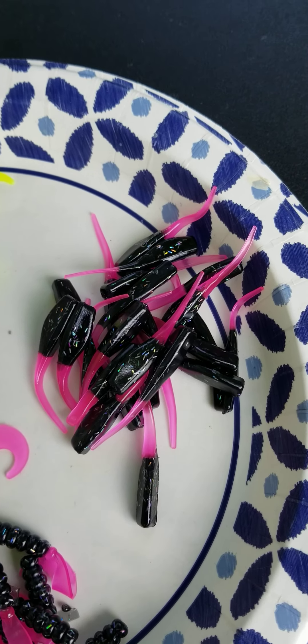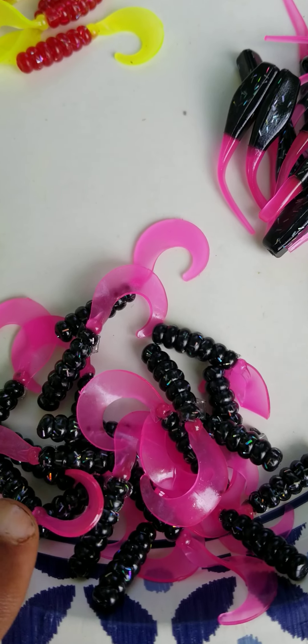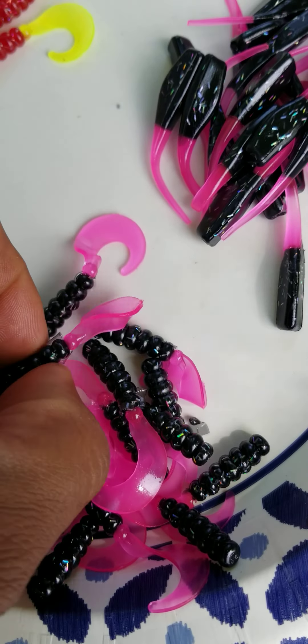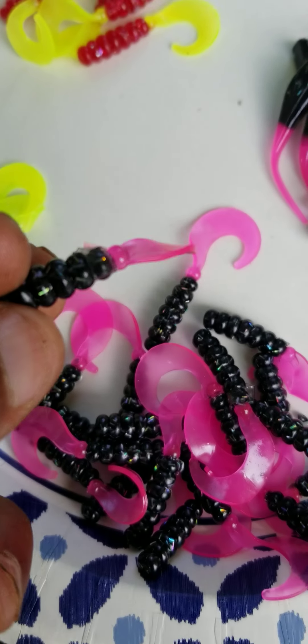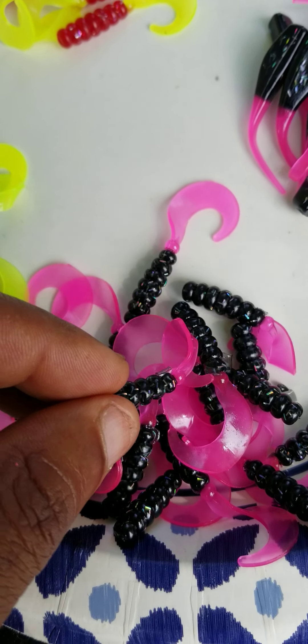A lot of you guys, if you're behind me, you're just getting started on the crappie. And they're going to be in the shallows, so you guys will still be running curly tails. I want to show you this — this is that blaze with that hologram flake in it. If they're in the shallows, you want to run that curly tail.